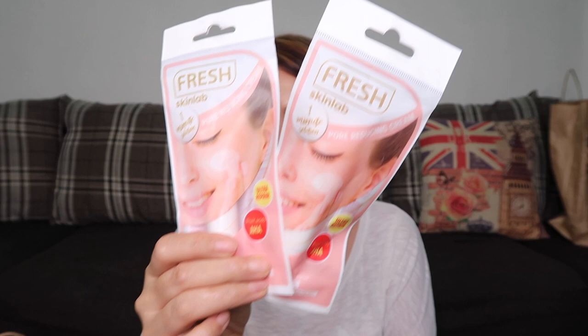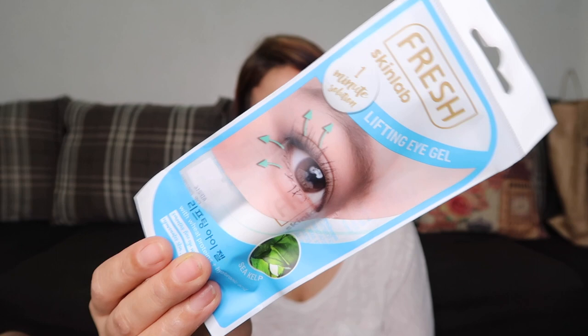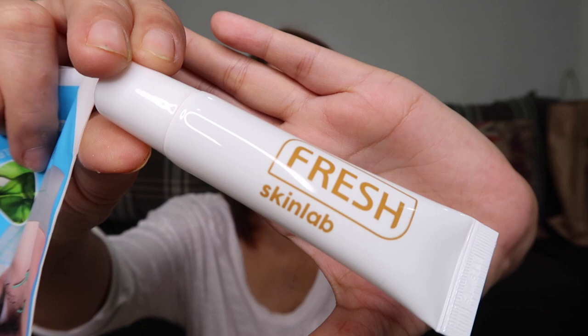Next is the Fresh Skin Lab 1 Minute Solution Lifting Eye Gel. This is already my second tube of this product — I love it. It really lifts the under-eye area. It also costs 179 pesos. Next is the Fresh Skin Lab 98% Tomato Glass Skin pH 5.5 Hydrating Toner, which costs 229 pesos. I haven't tried this yet.